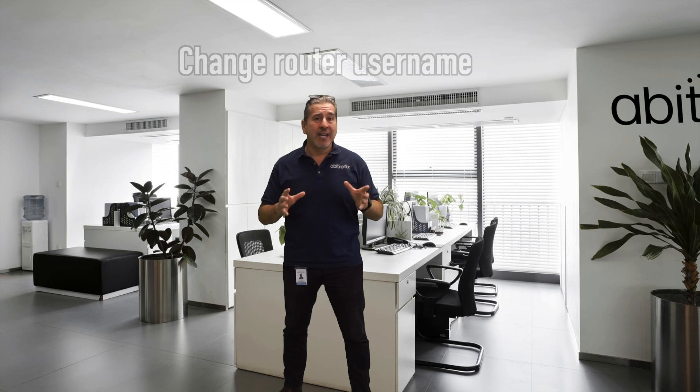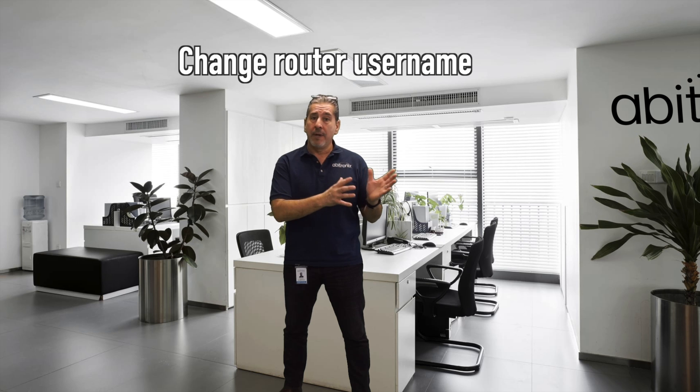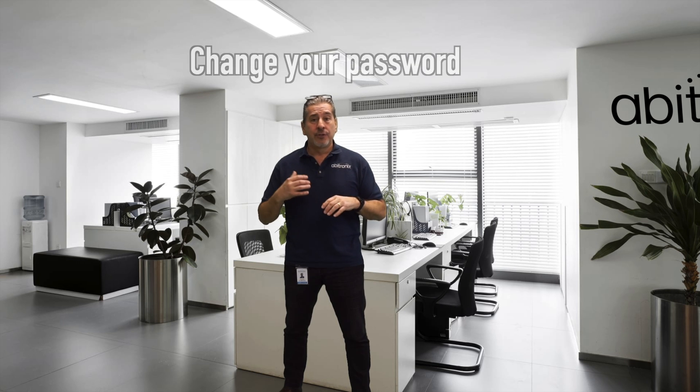First and foremost, you've got to change your router username, because when they come in and install everything, it is important that you switch out that username. The second thing you're going to do is change your password. Use a password generator — that's always helpful. Use something different, not your family's name or something that everyone who can access the network might guess. A password generator always gives you a creative and complicated password. So again: router username and your password.